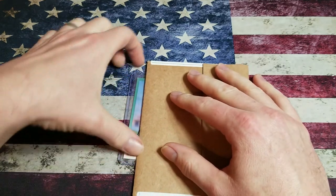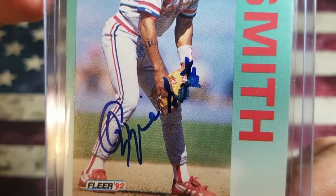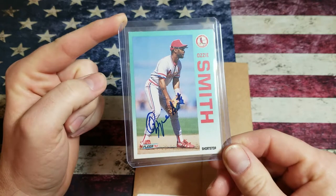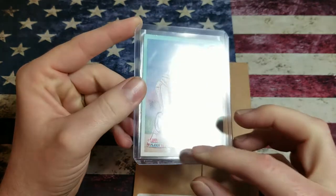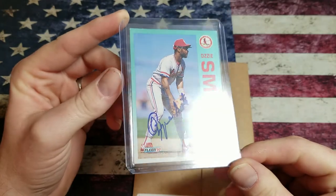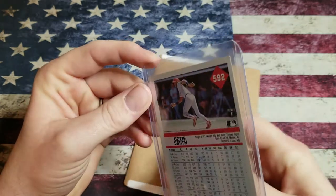First one: Ozzie Smith auto. I'll bring that autograph up to the camera and I'll bring it back. It usually charges $40 on private signings, if not more. It's got a crease — I just noticed that — but that's all right. It's going for the set. Still looks pretty good. Turned out great.